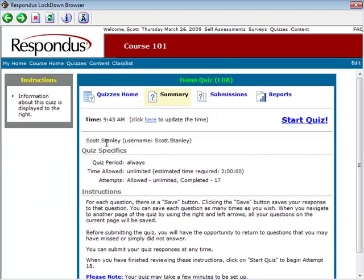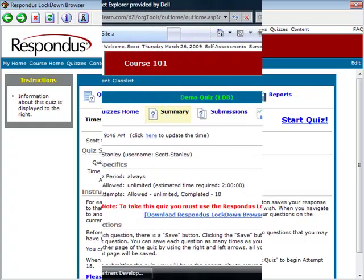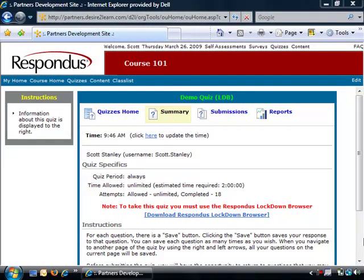If the settings for the quiz require that Lockdown Browser be used, and if the student is using Respondus Lockdown Browser, then everything will appear as normal. However, if a student attempts to start the quiz using a browser other than Respondus Lockdown Browser, as is now being shown, the screen will display a message indicating that the quiz can only be taken with Respondus Lockdown Browser.